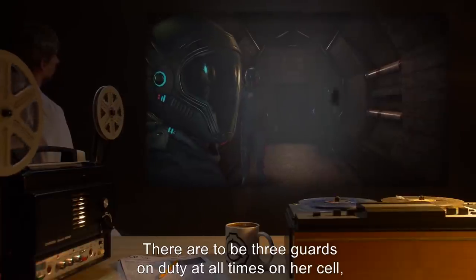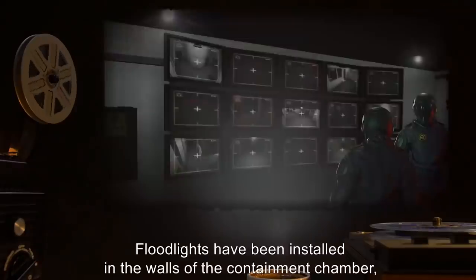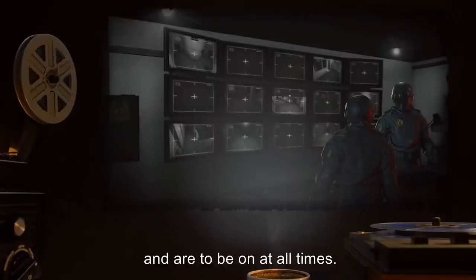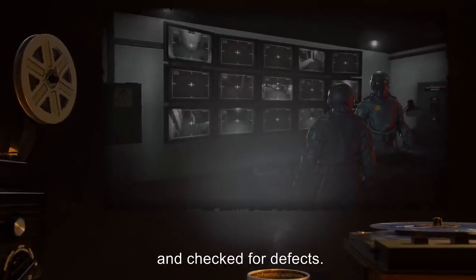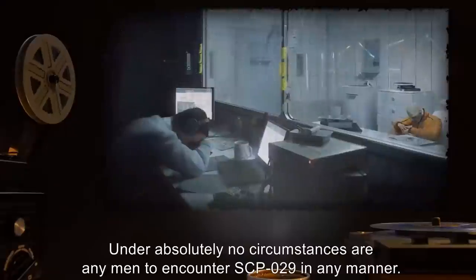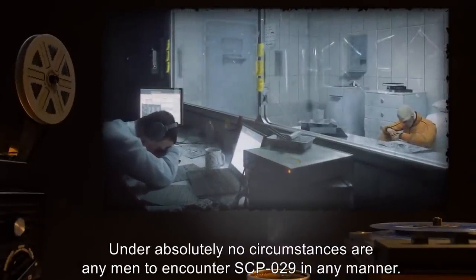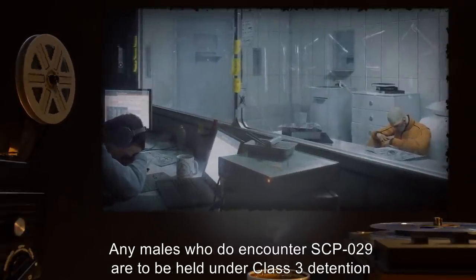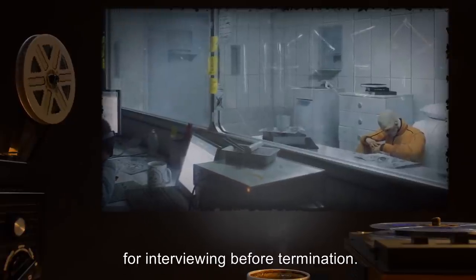There are to be three guards on duty at all times on her cell, and two guards on monitor duty. Floodlights have been installed in the walls of the containment chamber and are to be on at all times. Once a month, the chamber is to be cleaned and checked for defects. Under absolutely no circumstances are any men to encounter SCP-029 in any manner. Any males who do encounter SCP-029 are to be held under Class 3 detention for interviewing before termination.